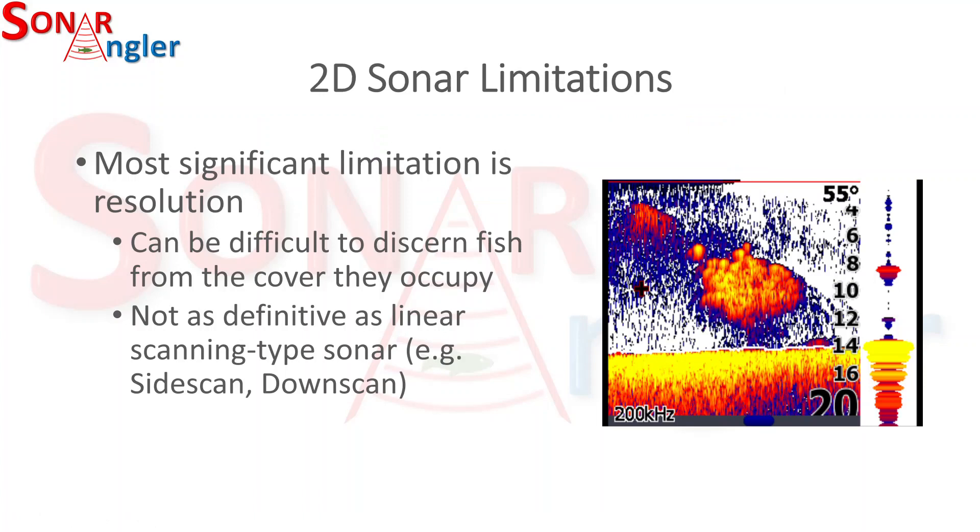The most significant limitation of 2D sonar is resolution, because it makes it very difficult to tell whether you're looking at a tightly packed school of fish or some type of cover. It can be difficult to discern fish from the cover they occupy, and it's not as definitive as what you might see with linear scanning sonar like down scan or side scan.